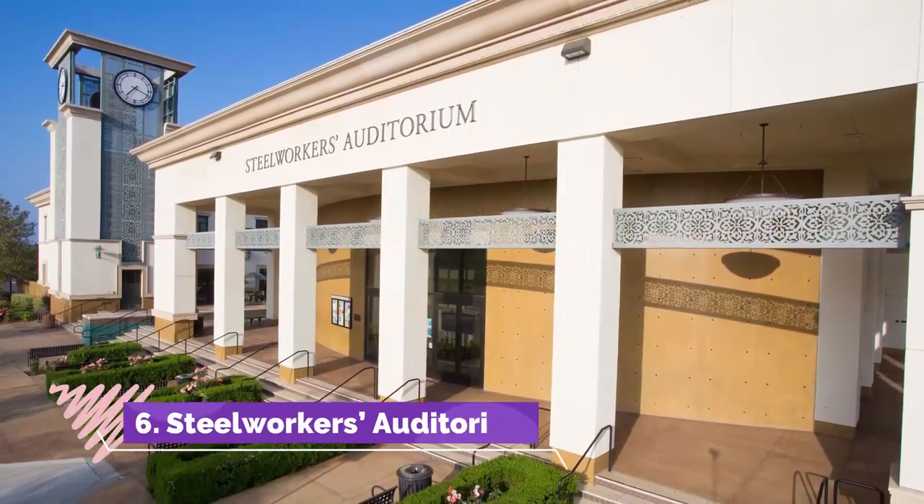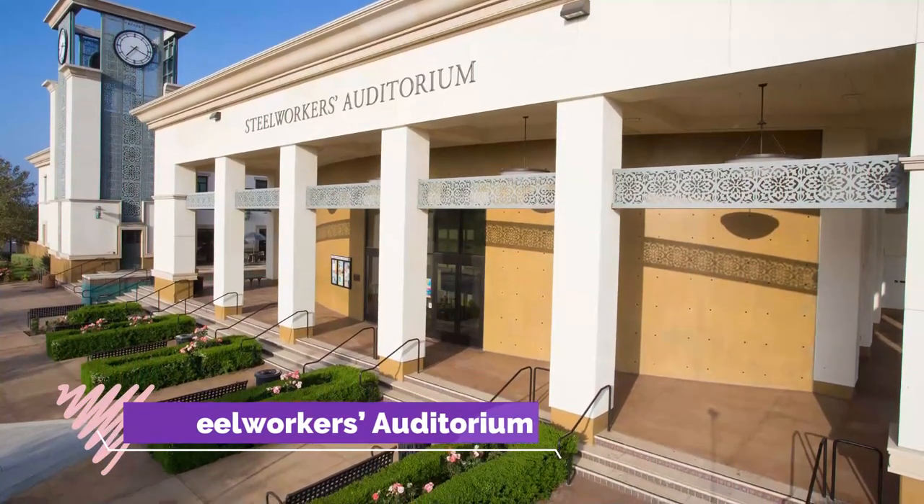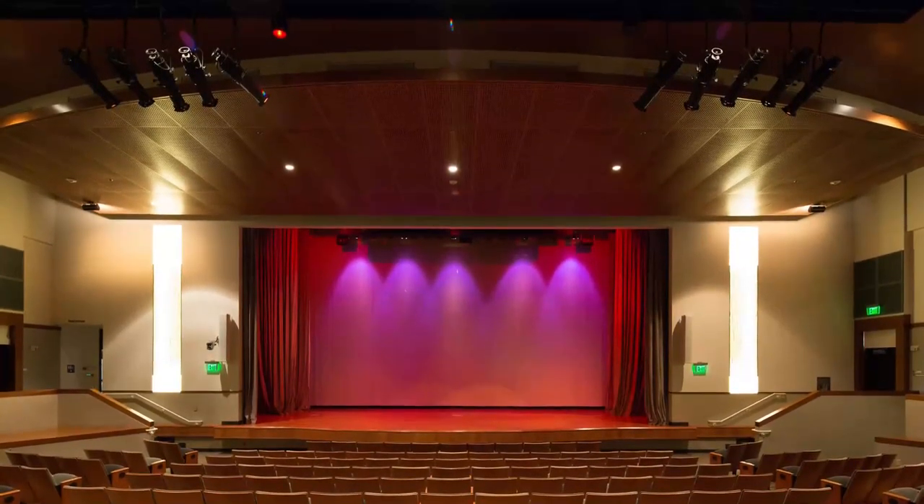Number six: Steelworkers Auditorium. Steelworkers Auditorium is the place to come if you want to participate in the arts in Fontana. The auditorium runs a number of different events and programs throughout the year and is dedicated to celebrating the arts in the Fontana region.